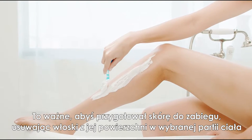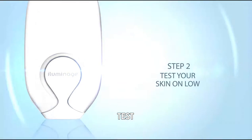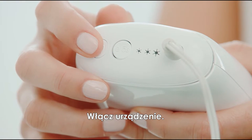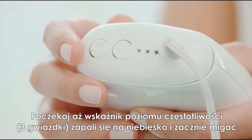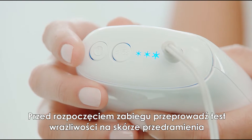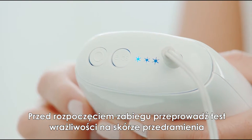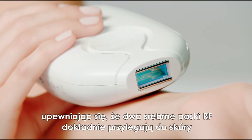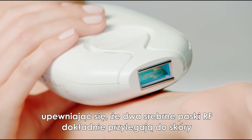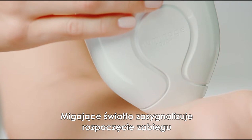It's important to prepare your skin before treatment by removing hair in the desired treatment area. Begin by turning on the device and wait for the three-star energy indicator lights to turn blue and start blinking. Prior to treating an area, be sure to start with the skin sensitivity test on your forearm. Place your Precise Touch on clean, dry skin.